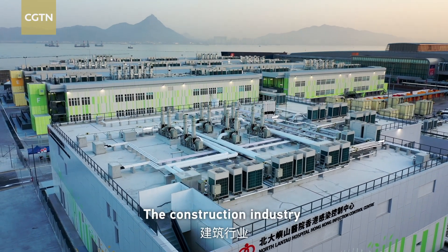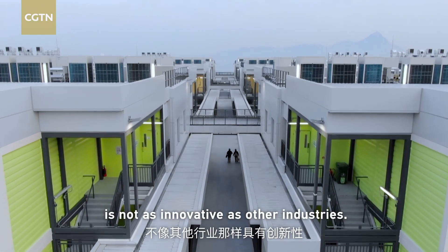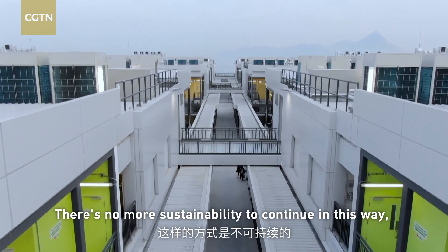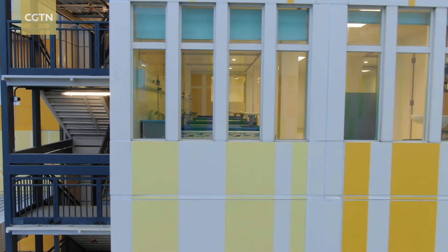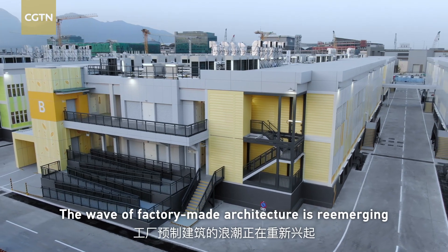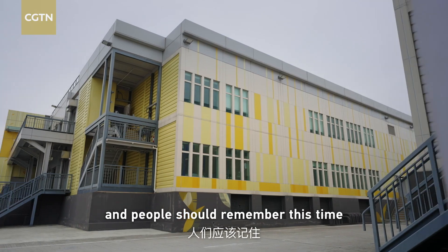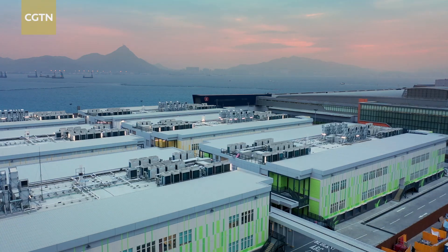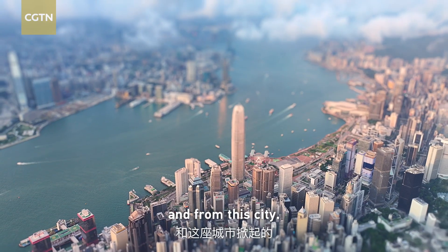The construction industry is not as innovative as other industries, and it is not sustainable to continue in this way. So we need to look for new technology to overcome these problems. The way that factory-made architecture is re-emerging — people should remember this time it was kicked off by this hospital, an epidemic, and from this city: new technology.